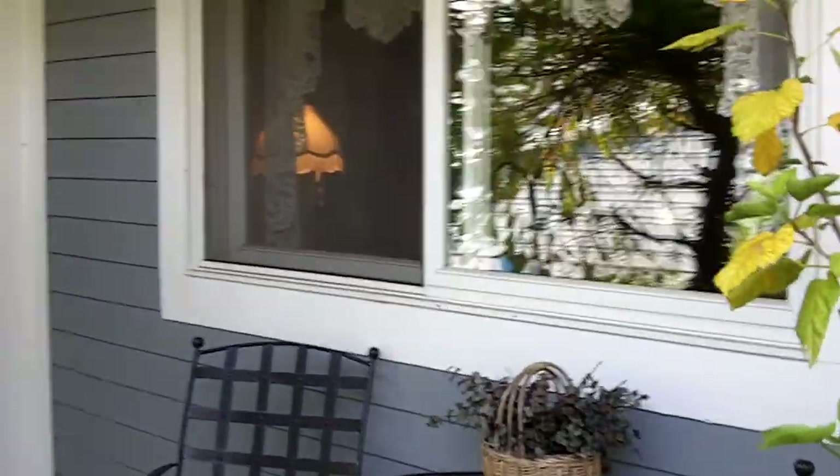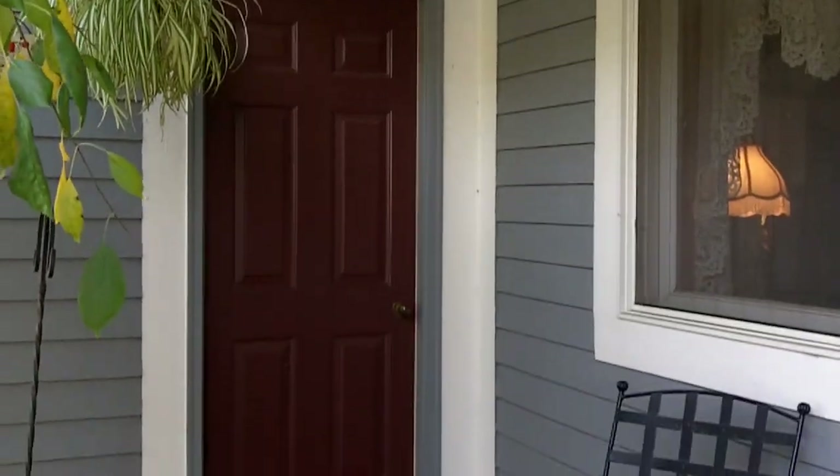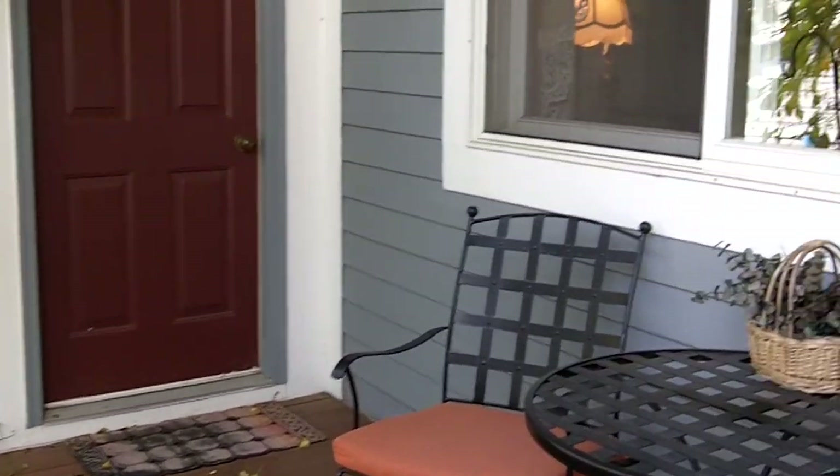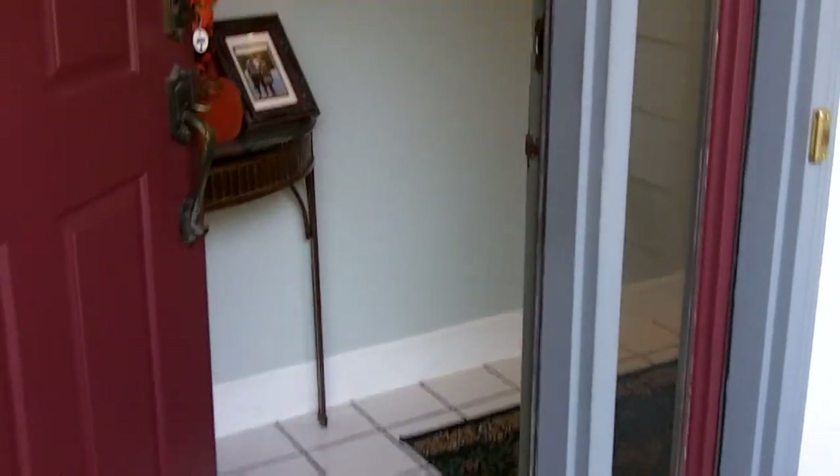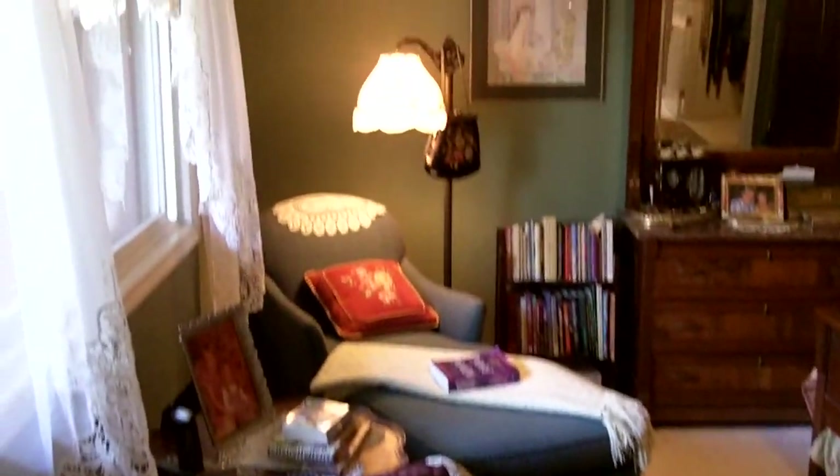Here we have the front private entry with the garage door and the front deck area. Going inside, we immediately turn to the left where we find the master suite.